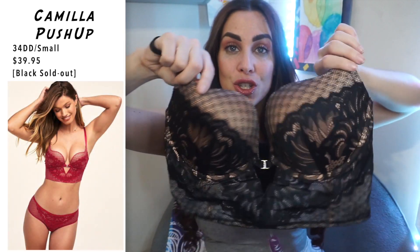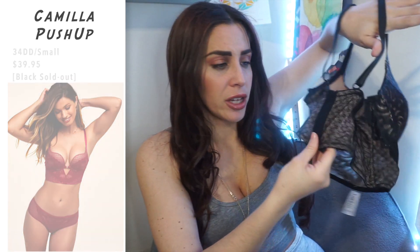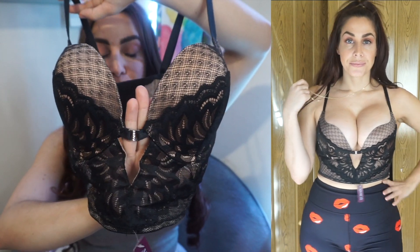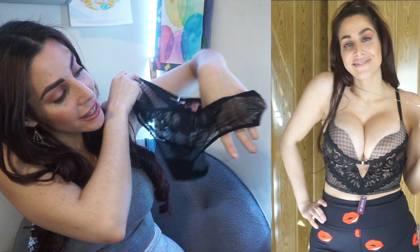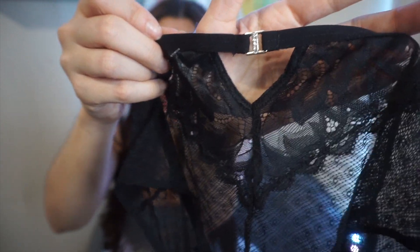Two more bra and panty sets to show you guys, and this next one I love. It has this bustier kind of feel which is so pretty. It does have the wider back as well — it's a five-clip in the back so it gives a little bit more support. I loved the little detailing with the rhinestone clip and the little V peekaboo coming down, and the shape of the cups is more of a squared-off kind of shape which I thought was unique. The matching bottoms are a beautiful lace design all over, with the little matching rhinestone detail and a little triangular peekaboo in the back too.